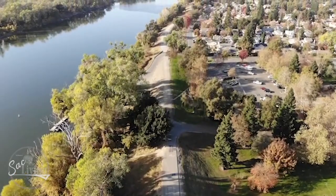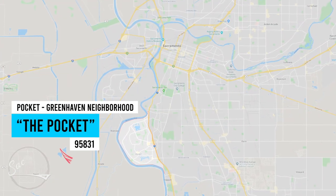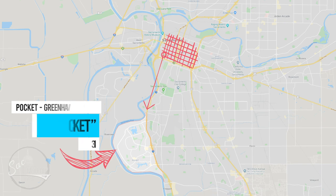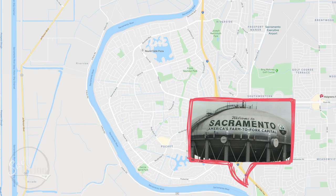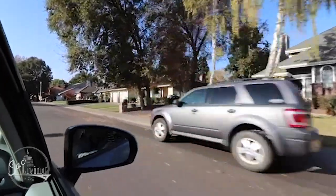Before we continue exploring the Pocket Greenhaven neighborhood, here's some insight on the area. Pocket Greenhaven, also known as the Pocket, is a suburban community within the city of Sacramento, five miles south of downtown, located in the 95831 zip code. It is bordered by Interstate 5 on the east and a semi-circular Pocket Bend in the Sacramento River on the southwest and north. Entering from the south on I-5, travelers pass a landmark water tower with the words 'Welcome to Sacramento, America's Farm to Fork Capital' painted on it, marking the southern boundary of the city.